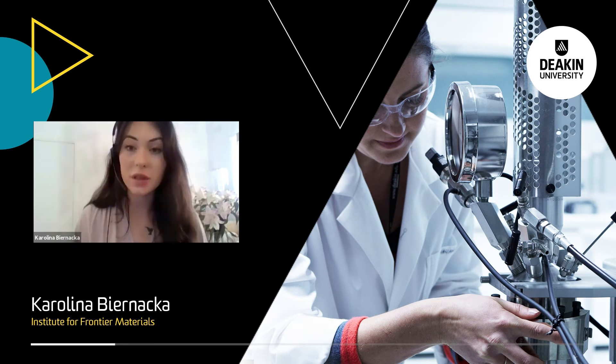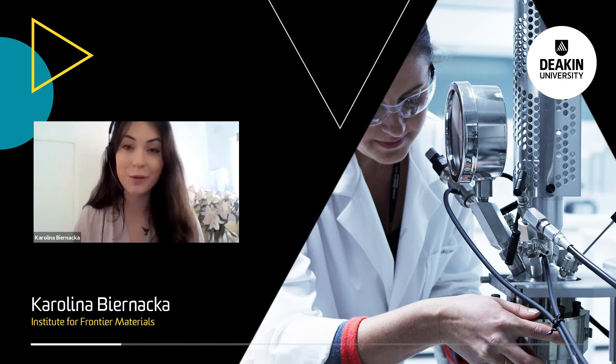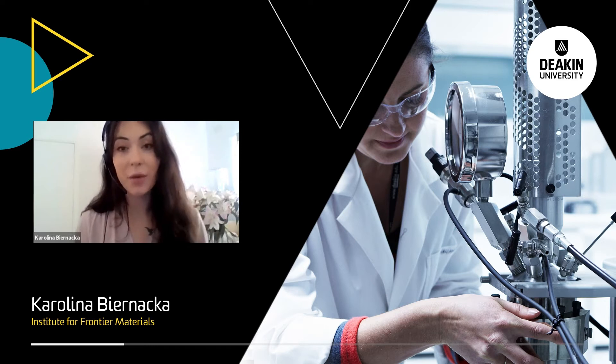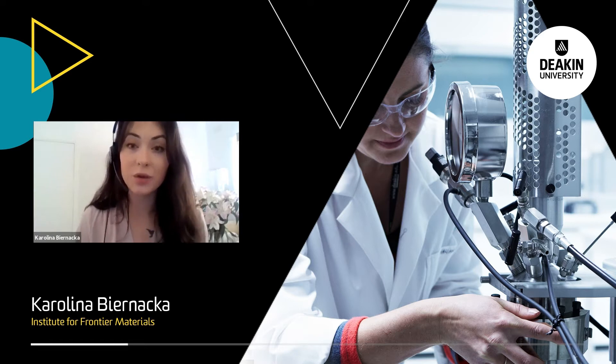ElevenStore was introduced last year during a climate launch competition where we pitched our green business idea and luckily won multiple prizes. This idea is focusing around development of new sustainable and environmentally friendly sodium ion batteries for mobility application in Indonesia.